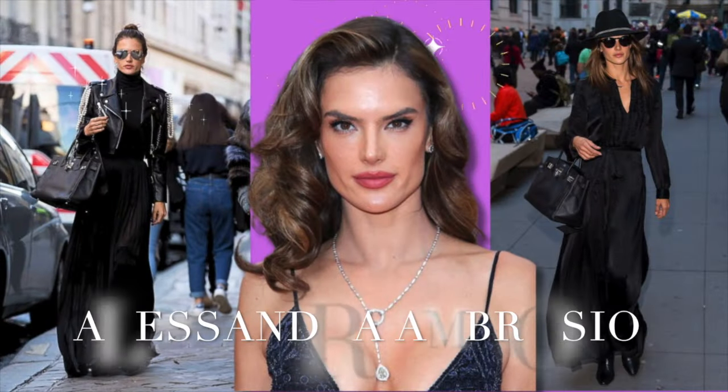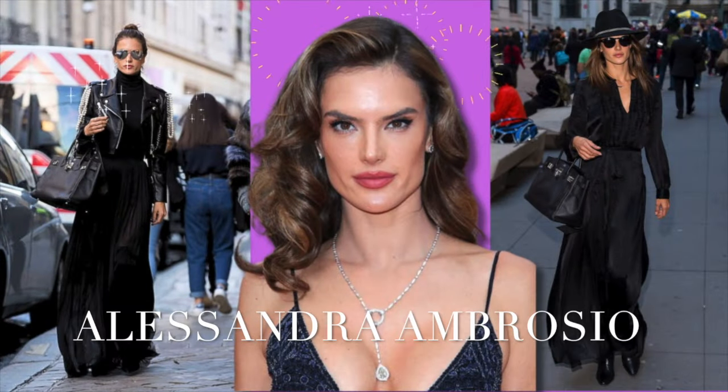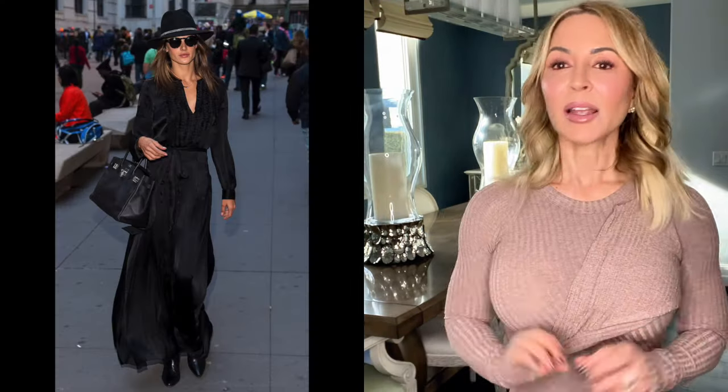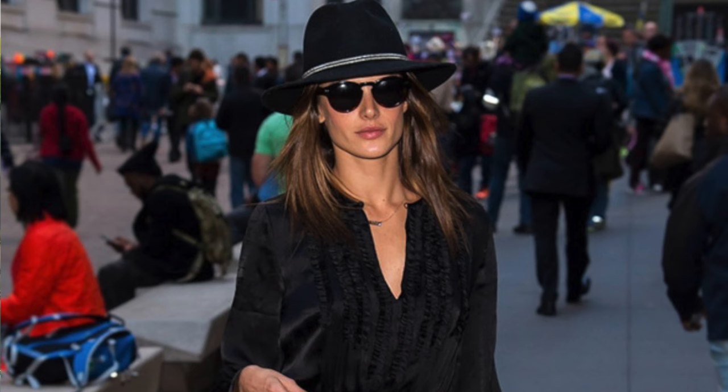Two looks from Alessandra Ambrosio. I am loving this maxi dress with a fedora hat, a pair of sunglasses, and a black boot. It's a very simple outfit and it looks very comfortable to wear around town. It looks elevated for a couple of different reasons — all black always bumps it up a notch, and the fedora hat with the sunglasses adds that little extra bit of glam.